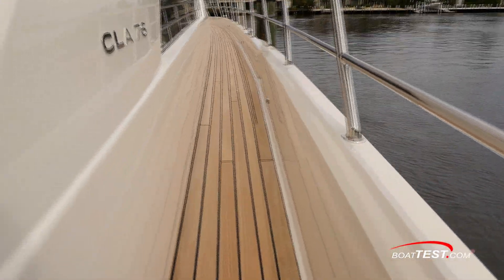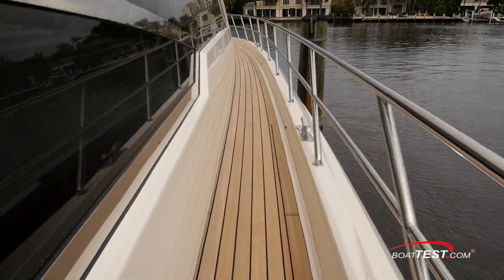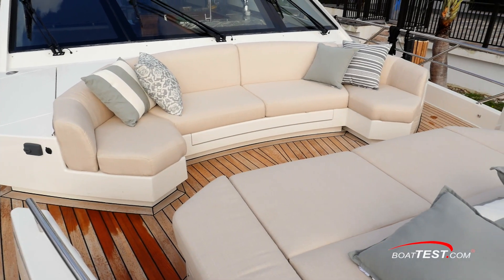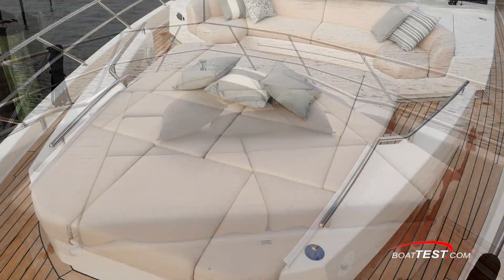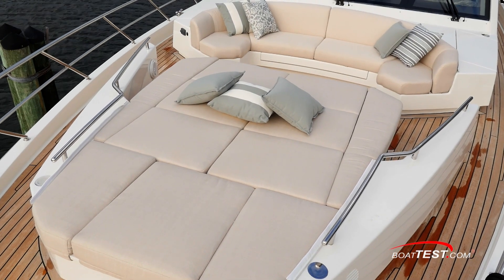Returning to the aft deck, we use the side decks both port and starboard to access the foredeck. The transition is a safe one thanks to the 31-inch high, inch-and-a-quarter rails. The seating area consists of a curving forward-facing settee across the base of the windshield. Forward is a sun pad with grab rails on either side, stereo controls and speakers, pop-up lights, beverage holders, and storage lockers.